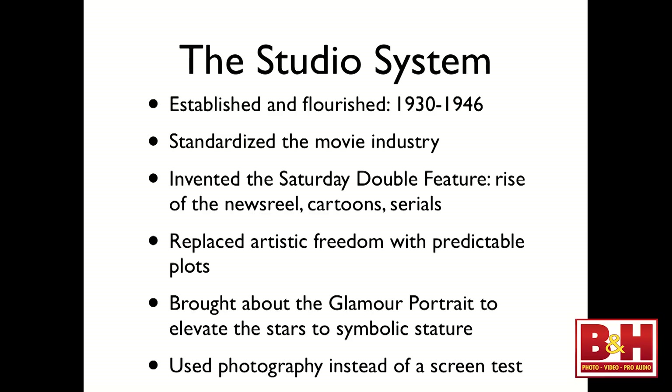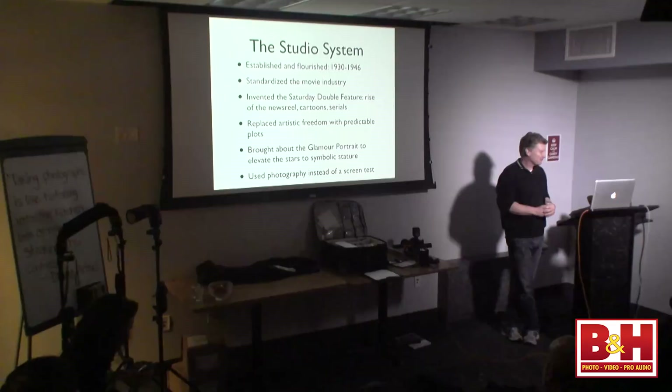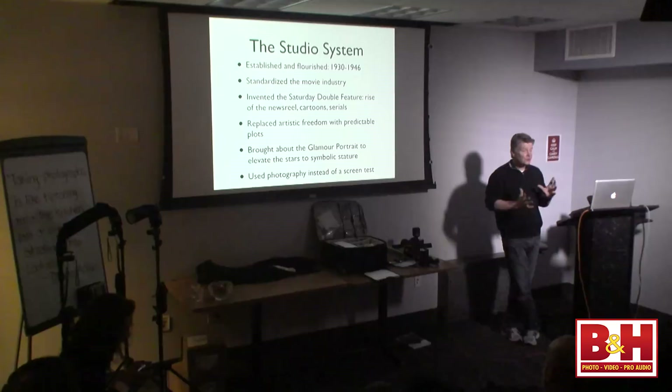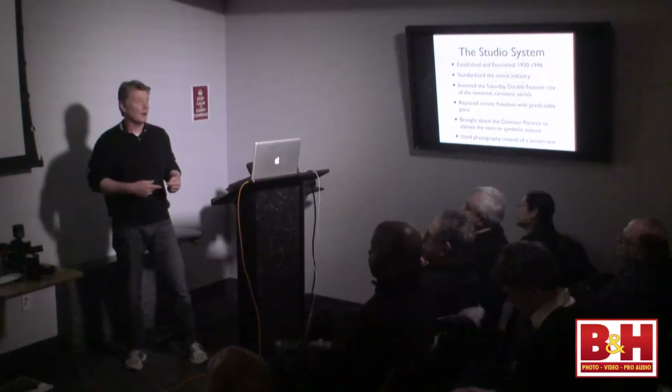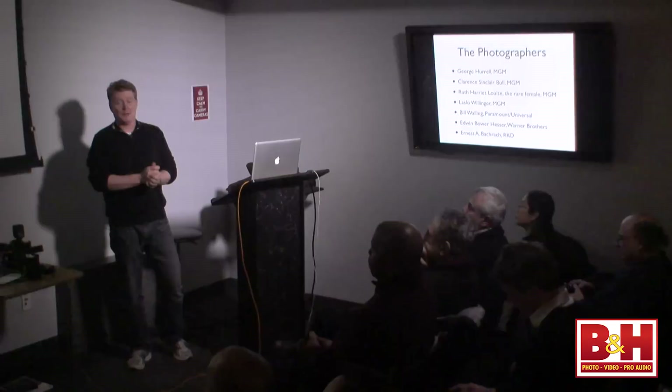The studio system replaced artistic freedom with predictable results. You would go to the movies on Saturday and know the good guy always won — the cowboy never lost his hat, the bad guy with the black hat always lost in the end. This was crucial to their success. The glamour portraits were brought about to elevate the stars to a symbolic stature. Also, the studios began to use this kind of portraiture as a screen test. Instead of bringing an actress or actor in for a screen test, they would send them to the photographer. If the photos came out bad, they would say nope, next — they wouldn't waste time with a formal casting.